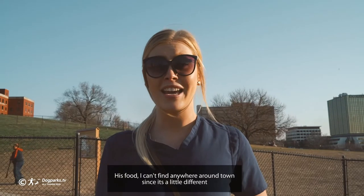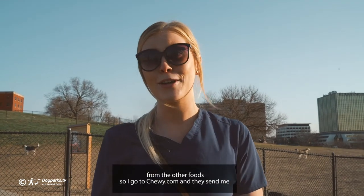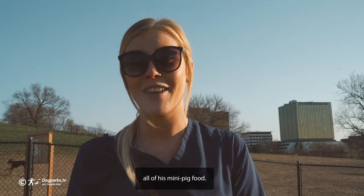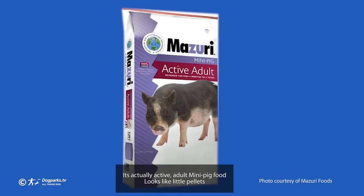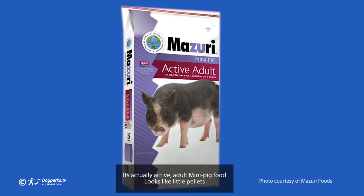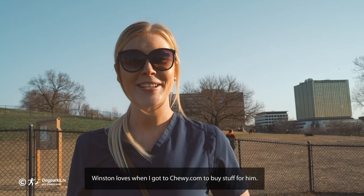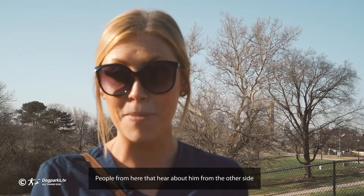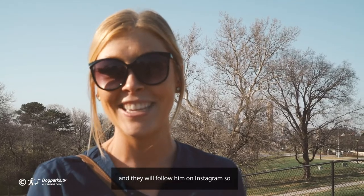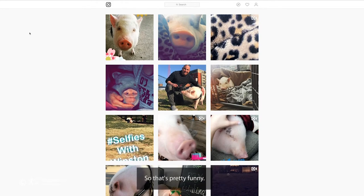His food — I can't find it anywhere around town since it's a little different from other foods. So I go to Chewy.com and they send me all of his mini pig food. It's Mazuri — M-A-Z-U-R-I — active adult mini pig food, looks like little pellets. Winston loves when I go to Chewy.com to buy stuff for him. People around here that hear about him from the other side will follow him on Instagram and come up to ask me if it's Winston they follow.